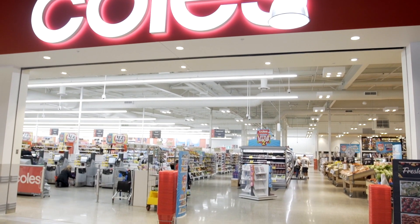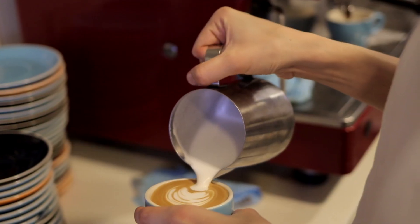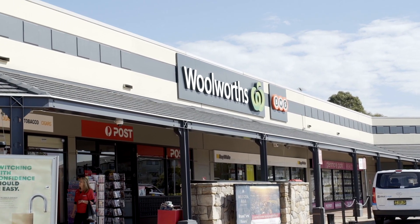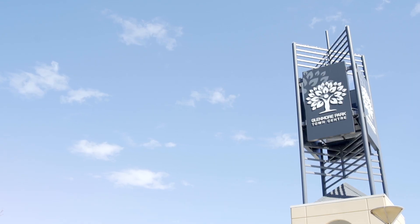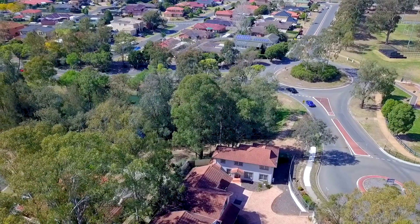With the convenience of Coles, Woolies, Aldi, local restaurants, coffee shops, post office, news agents and many other services right at your fingertips, this really is a brilliant location and sure to add huge value to local investors and ease of living for first home buyers.